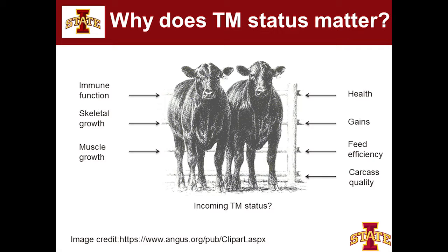These functions directly affect the health of this animal, how he gains, and feed efficiency. We've been doing work with feed efficiency in our group and find that trace minerals influence feed efficiency in a positive manner, as well as carcass quality. I think we're going to learn more and more about how important trace minerals are in supporting things like carcass quality and feed efficiency.